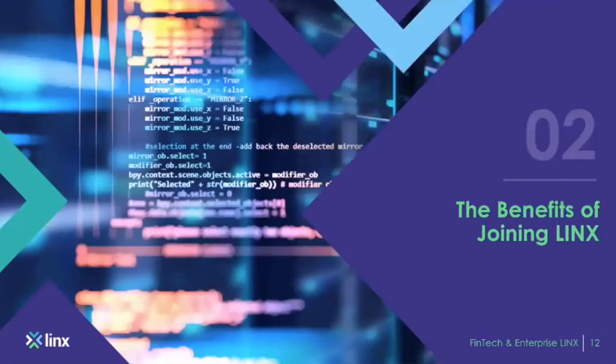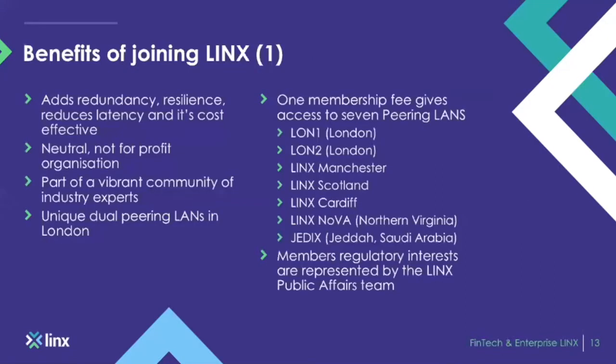The benefits of joining LINX — the LINX ecosystem. We're a neutral non-profit organization, totally membership owned. We have 900-plus members and all of them own an individual slice of LINX. Regardless of the size of the organization, all organizations are treated equally and own the same share. So whether you're Google or a tiny ISP, you still own the same shares and can vote within the LINX community and have your voice heard.